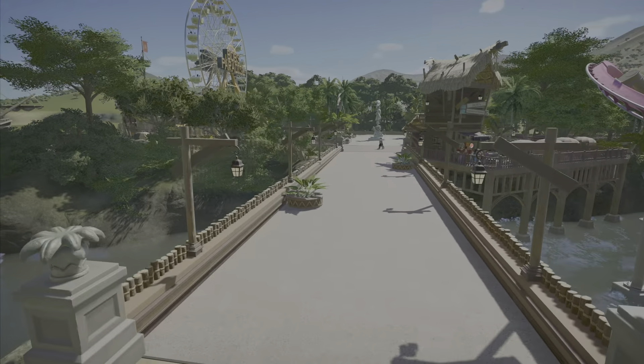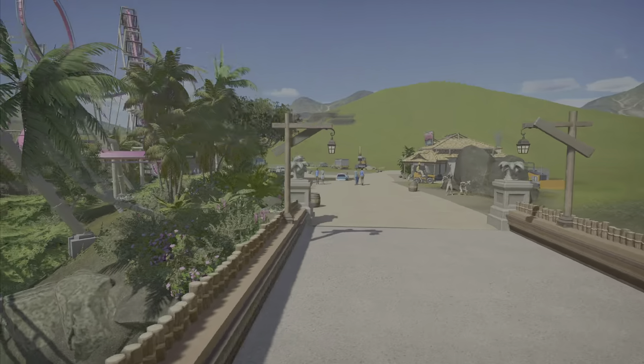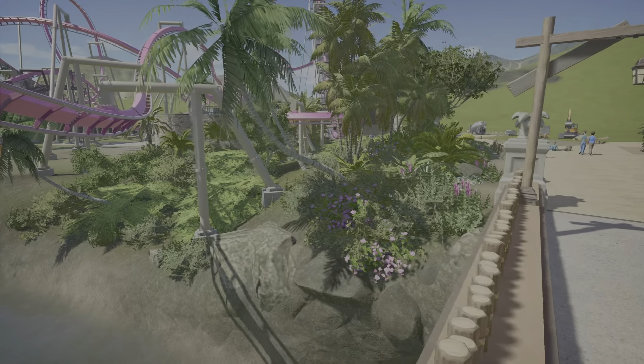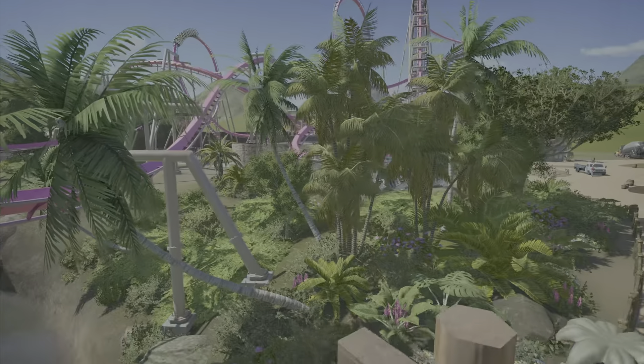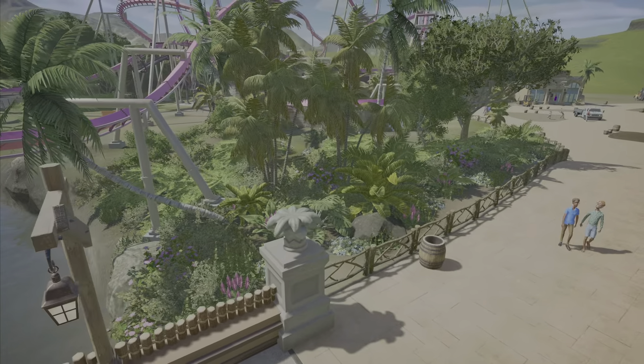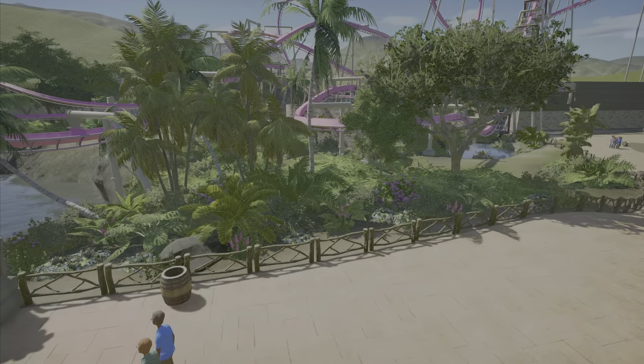It would take me all day to try to reinvent the wheel when I really do like how the bridge looks. So the bridge is now done. Coming over here, I added some flowers and some color here and over here — just a little bit of pops of color here and there.